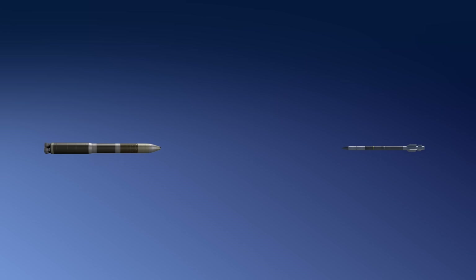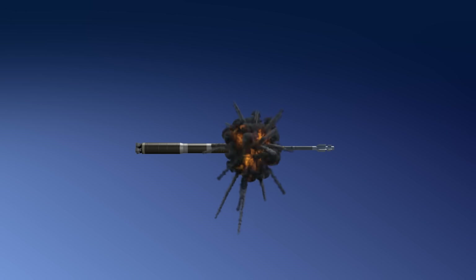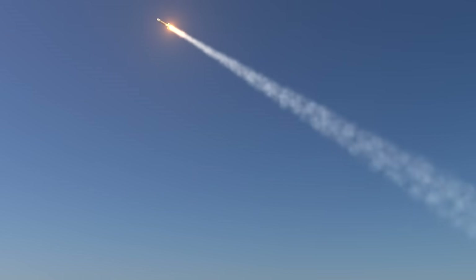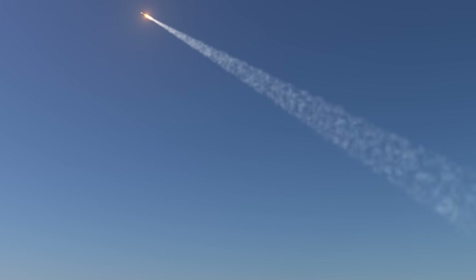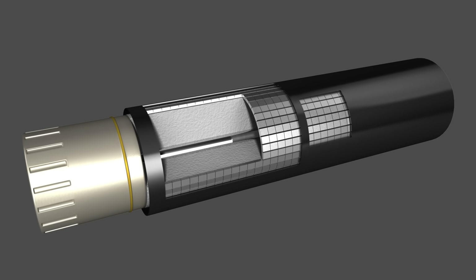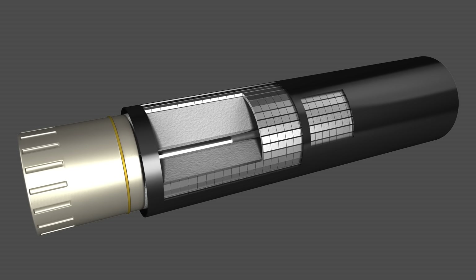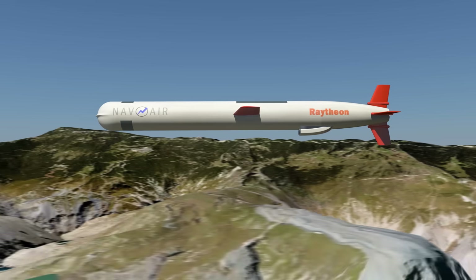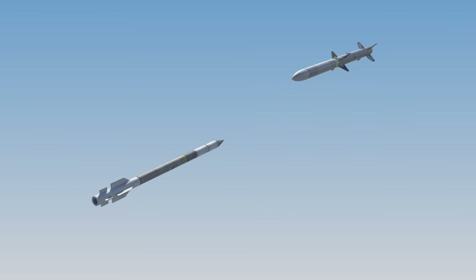The Patriot missile directly collides with the ballistic missile to intercept it. Because ballistic missiles are extremely fast and the interceptor also travels at high speed, the combined velocity creates significant kinetic energy. As a result, interceptor missiles typically do not carry warheads. In addition to ballistic missiles, the Patriot can also engage aircraft, cruise missiles, and air-to-ground missiles. If a direct hit is deemed difficult, the warhead is detonated to release small metal fragments, increasing the effective interception radius.